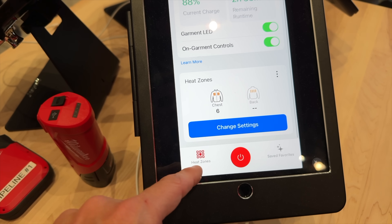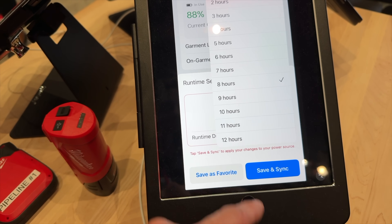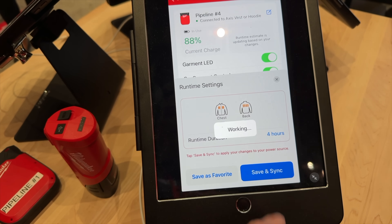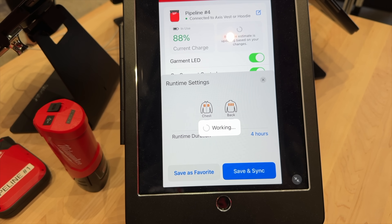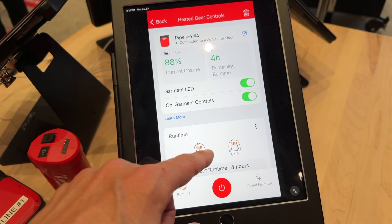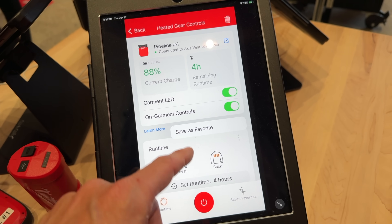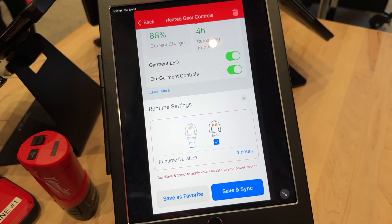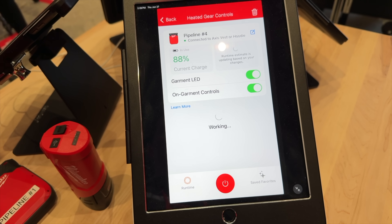The app shows you how much charge is remaining on your vest or jacket, gives you full control over temperatures, and tells you how to distribute energy across heating zones. It also has an extremely unique feature where you tell it how much runtime you need, and it automatically adjusts the temperature and settings to ensure you get heat for that full duration. You've got three hours left on the job? Tell the app you've got three hours and it'll dial in peak performance to keep you warm the entire time.